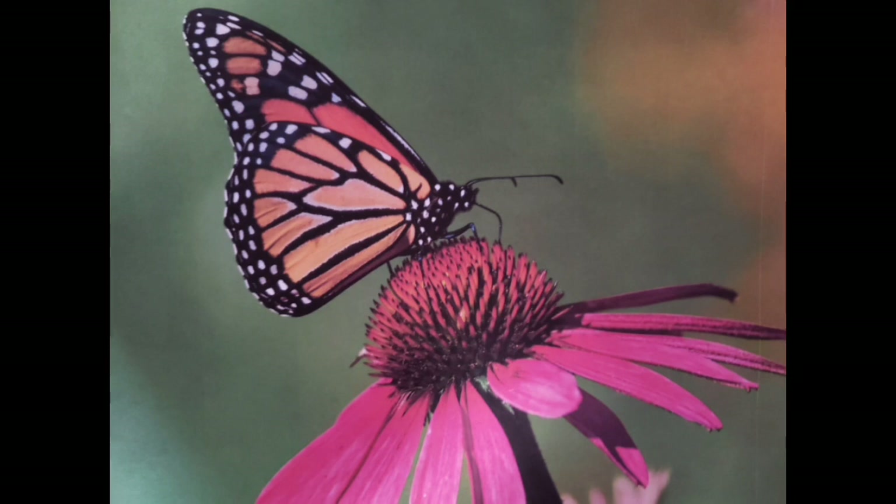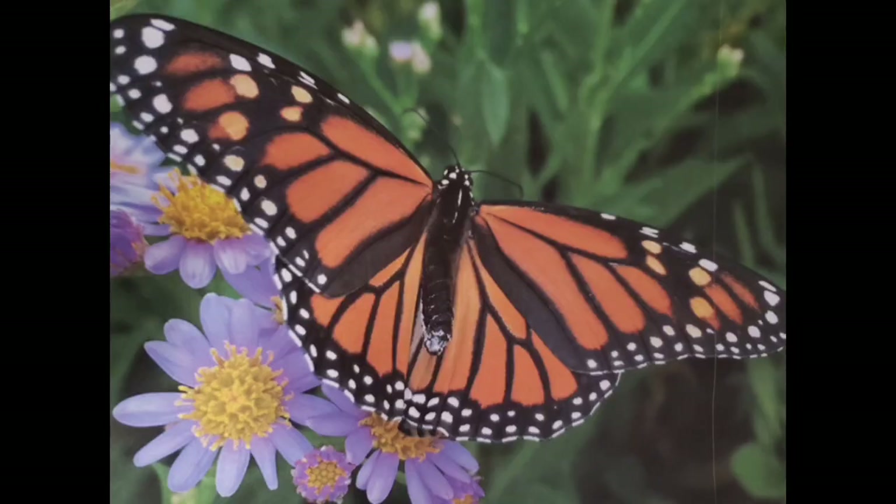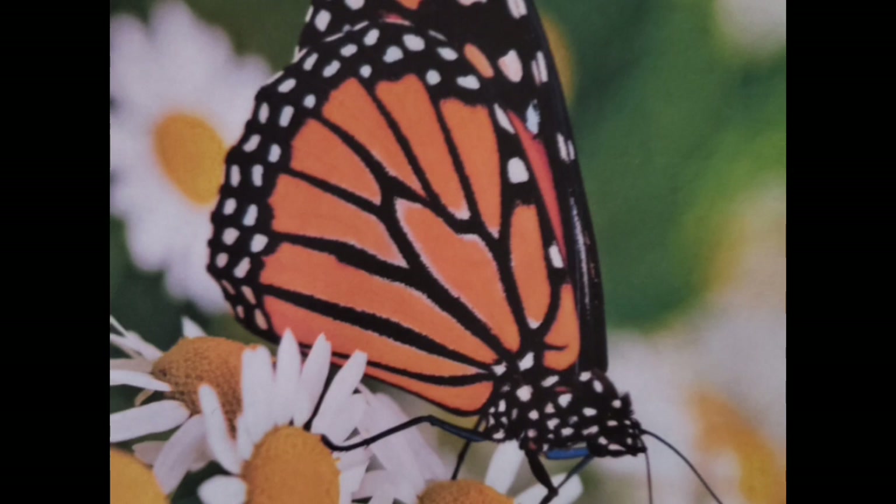Remember, butterflies are ectothermic, which means their internal body temperature is dictated by the outside temperature. So when the gamekeeper yells hot, all the butterflies may move around quickly, flying and gathering as many flowers as possible. When the gamekeeper yells cold, all the butterflies must drop their flowers and freeze and don't move. Have fun playing.